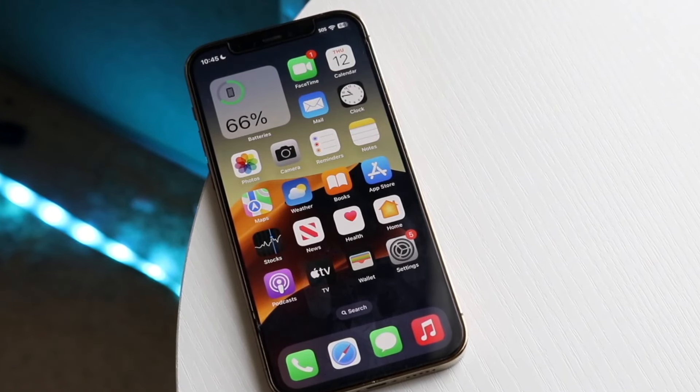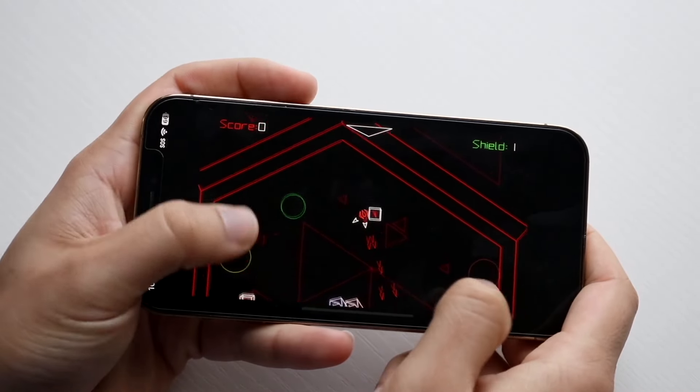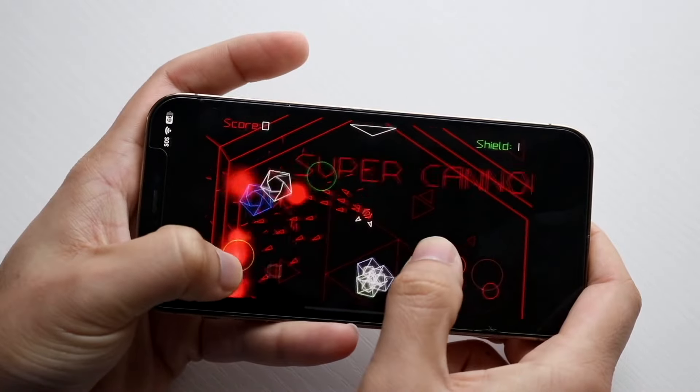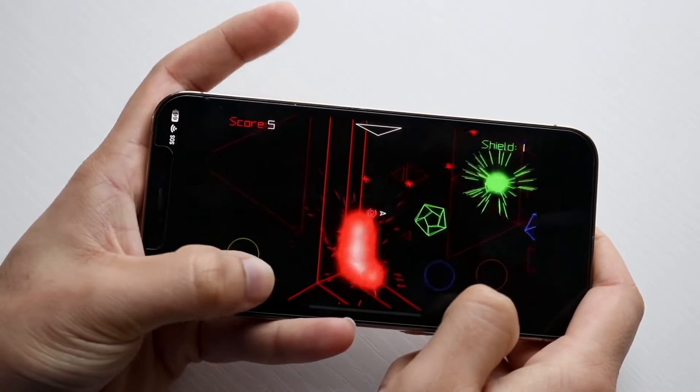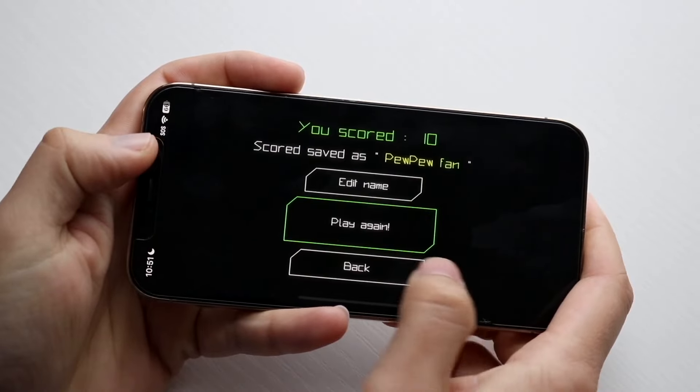You're also getting the Dynamic Island inside of that iPhone, a lot more emergency SOS features, up to 10 hours more video playback on the iPhone 16 Pro than the 12 Pro, and you're also getting the A18 bionic chip inside, which is going to be way faster than the A14 that was inside of the iPhone 12 Pro.